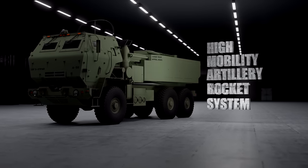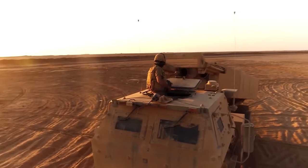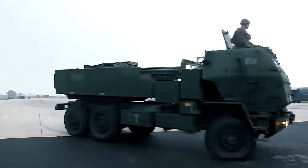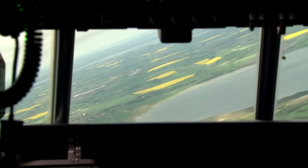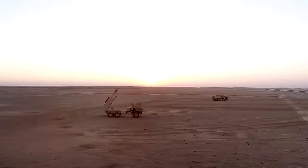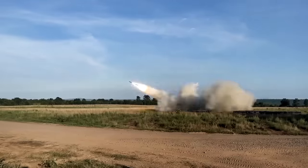HIMARS stands for High Mobility Artillery Rocket System, and its name tells you everything about why it's so useful. Not only is it a very powerful rocket launching system, but it's also very transportable, making it easy and quick to get to where it needs to be on the battlefield. The creation of HIMARS was driven by the need to equip infantry, airborne and rapid deployment units with highly mobile rocket launchers suitable for airlift anywhere they were needed.